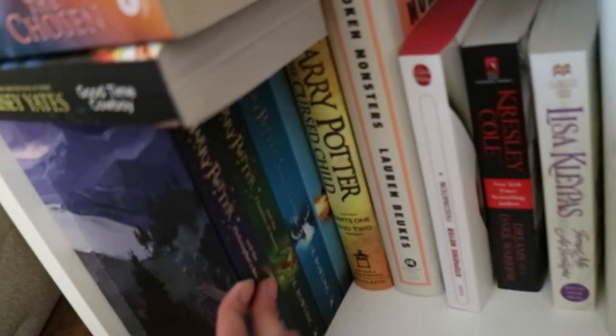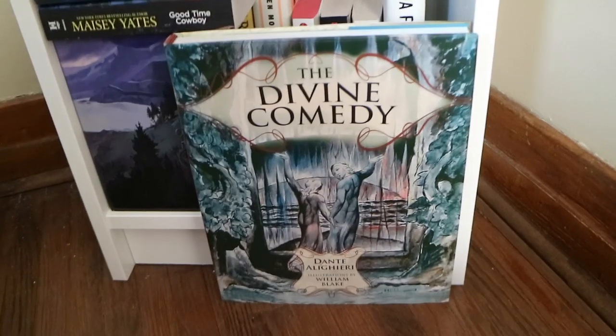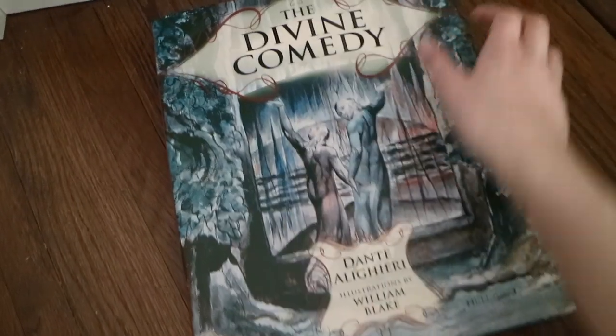I have my box set of the Harry Potter series, which I'll take out in a second. Right here I have The Divine Comedy by Dante — it's actually a really, really pretty copy. It's an illustrated version of The Divine Comedy illustrated by William Blake, and I'm so, so excited to read this. It just has some really beautiful illustrations. I have been fascinated by Dante since reading Gabriel's Inferno by Sylvain Renard. His books made me so interested in history and beautiful art, so I'm very excited to read this. I got this from Indigo, by the way.